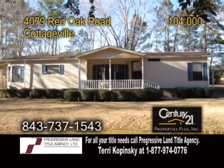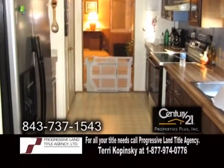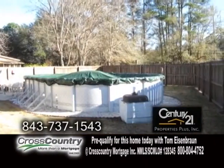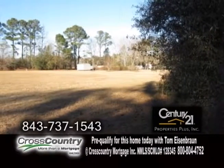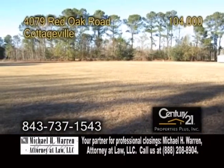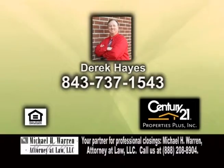An immaculate home in Cottageville. Situated on 4.98 acres of land, this home features three bedrooms and two baths. The kitchen offers a ceiling fan and plenty of cabinet space. Keep warm by the fireplace in the large living room. Outside, you'll find a swimming pool and three outbuildings. The first building is 16 by 12, the second is 13 by 10, and the third has a workshop. The seller is also selling an additional 5.88 acres right next to the home. Contact Derek Hayes for more details.